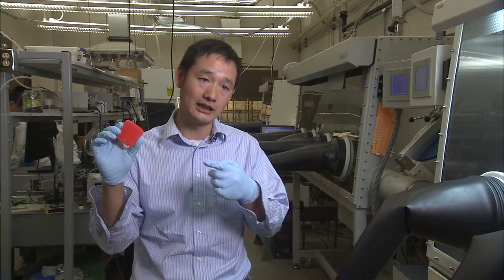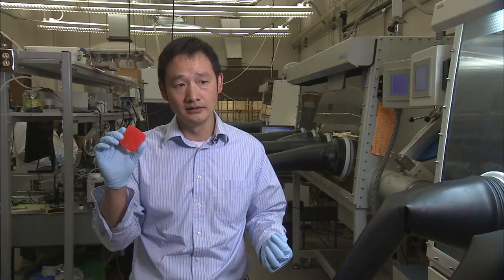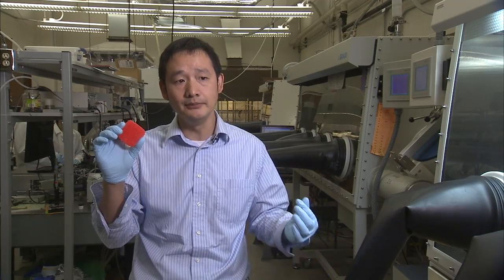We want to use these kind of crystals to increase the sensitivity of the detector to X-ray, so that we can use much weaker X-ray on the patients and we can still get the same quality of image.